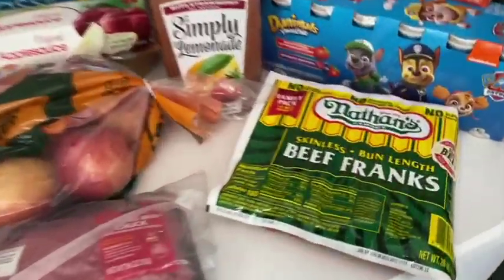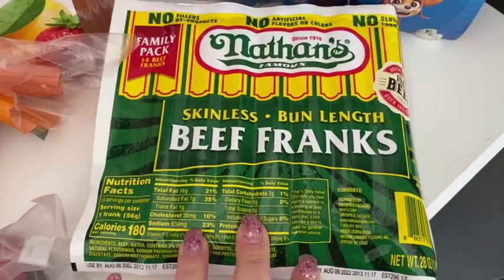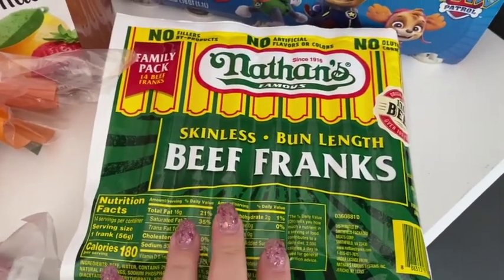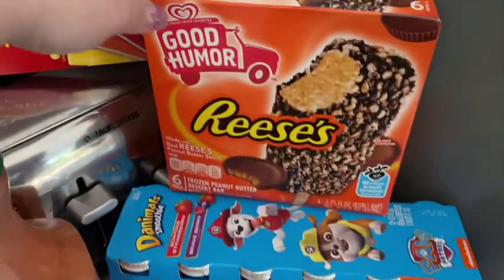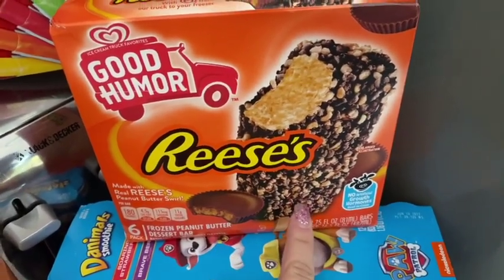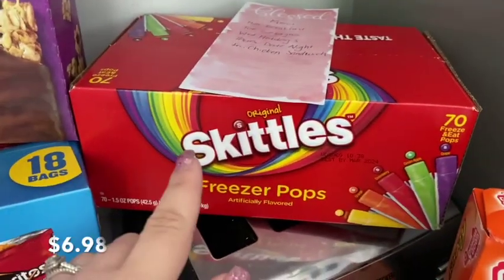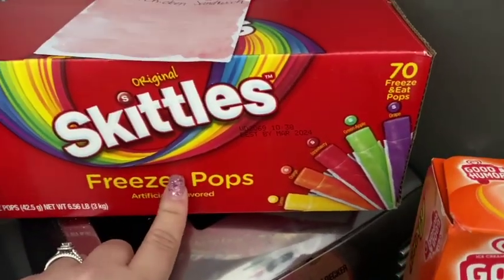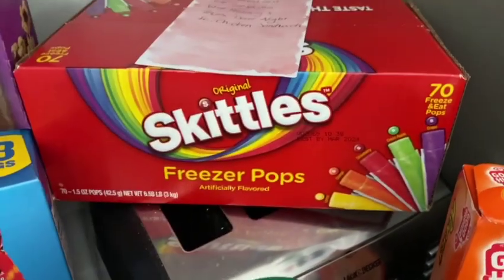Starting over here, I got some Nathan's hot dogs. It's going to be almost 80 degrees at the end of this week, which is amazing — we've hit upper 50s but that's like summer weather, so I figured we need to grill out since it's going to be so nice. I also got more Danimal smoothies for our youngest. And these — I saw them on the Walmart app, it was an impulse buy — they're Reese's ice cream bars. I love anything peanut butter, so those are for mom. For the kids, I got these Skittles-flavored freezy pops — there are 70 in here — with lemon, orange, strawberry, green apple, and grape. My kids freaked out when they saw the box!